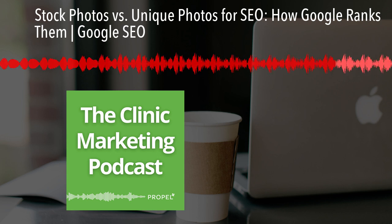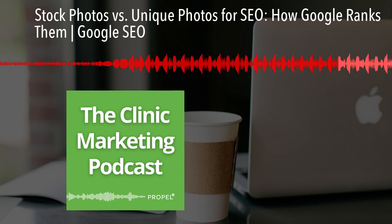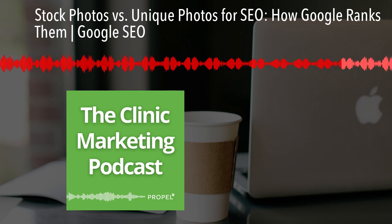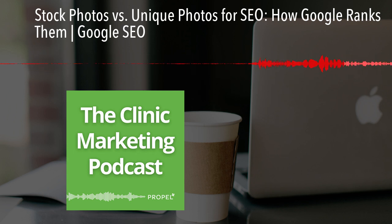That's it for today's episode. If you found it helpful, be sure to check out our other content on improving your local SEO. And as always, don't forget to like, share, and subscribe for more tips on how to grow your practice.